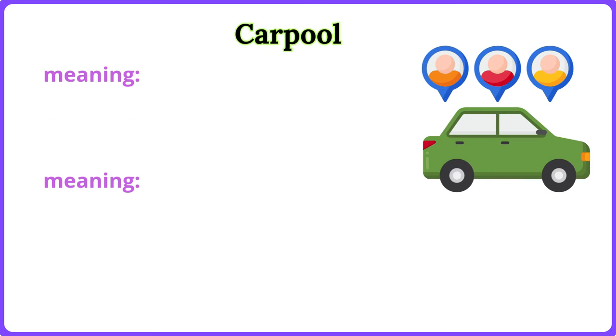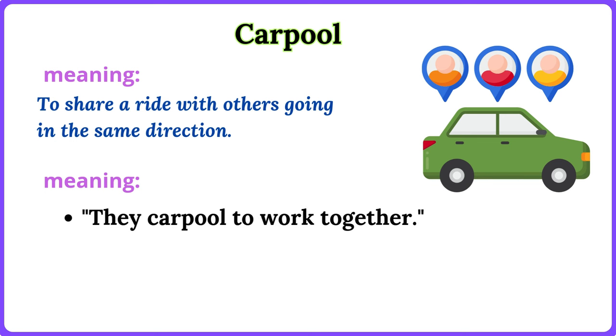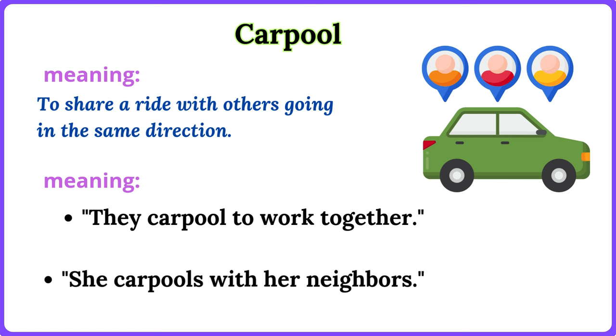Carpool. To share a ride with others going in the same direction. They carpool to work together. She carpools with her neighbors.